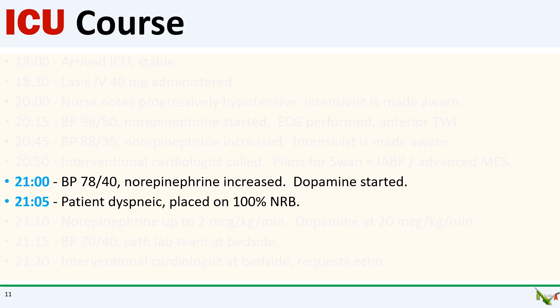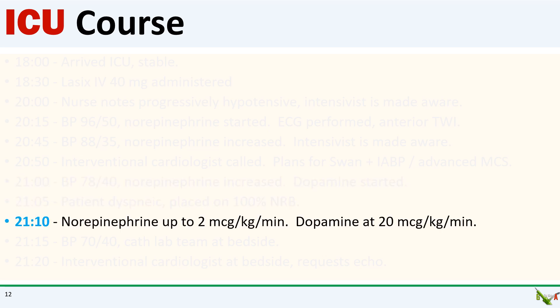Ten minutes later, his blood pressure was now down to 78 over 40. Norepinephrine was increased again and now dopamine was started. The patient was now visibly short of breath and was placed on a 100% non-rebreather. At 9:10, both norepinephrine and dopamine were maxed out and the intensivist was calling for a third pressor.